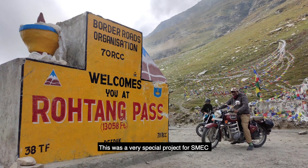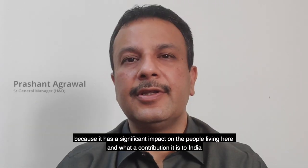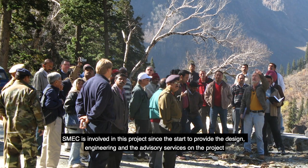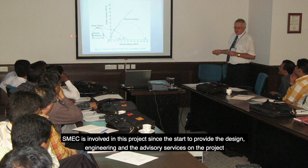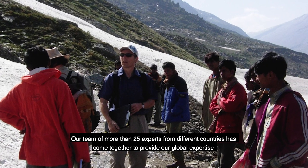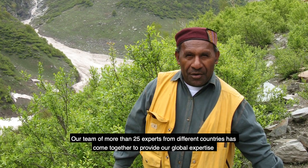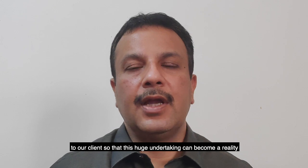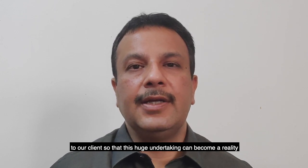This was a very special project for SMEC because of its impact on the people living there and what a contribution it is to India. SMEC has been involved in this project since its start to provide the design, engineering and advisory services. Our team of more than 25 experts from different countries has come together to provide our global expertise to our client so that this huge undertaking can become a reality.